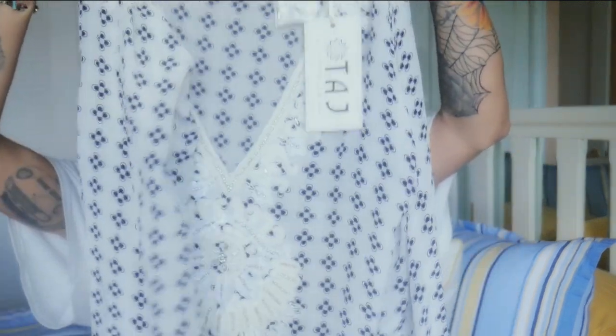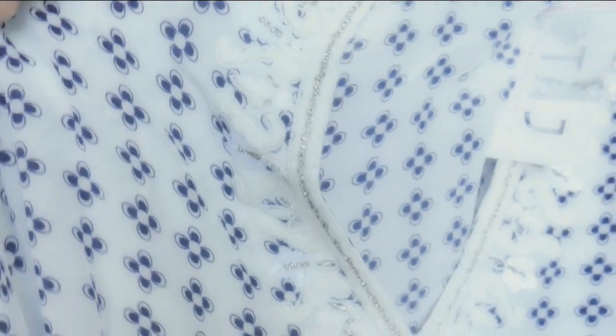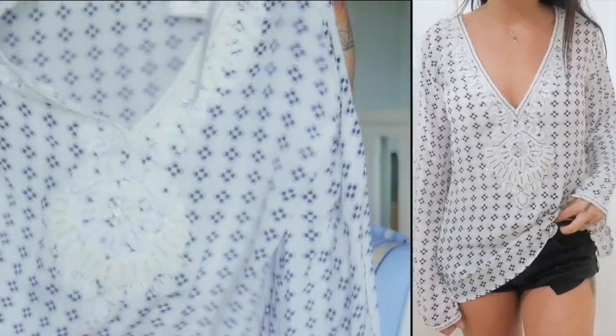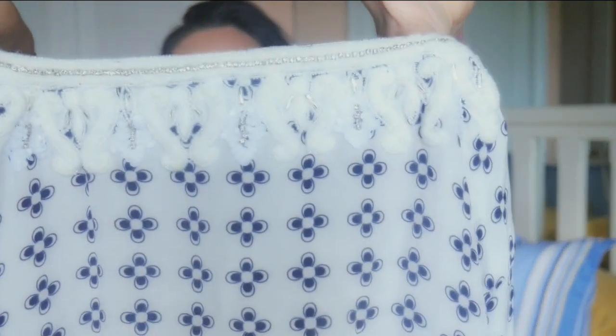I popped into a store called Taj - they do really gorgeous bikinis and cover-ups. I saw this top and couldn't resist because it's so beautiful. I'm loving the Moroccan vibes and the detailing along the neckline - it'll look gorgeous with a pair of jeans. The detailing goes all the way around to the back. I'm not entirely sure how much this was, but I believe it's quite a lot because it's handmade and silk. I'll link it down below.